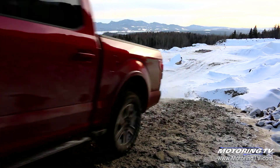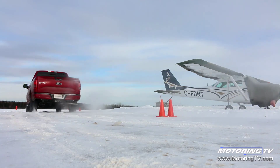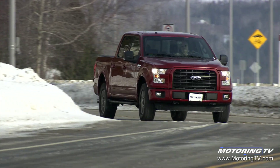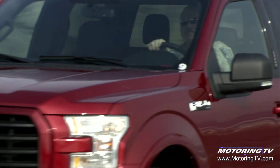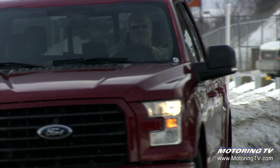This 2.7-liter EcoBoost V6 makes 325 horsepower and 375 pound-feet of torque — a feature that was certainly noticeable pulling up the long hills here in Charlemagne. It also comes with a standard auto start-stop function that'll save you dollars by eliminating unnecessary idling. While the 365-horsepower 3.5-liter EcoBoost is the top towing dog, this lighter 2.7-liter version will still tow up to 8,500 pounds.